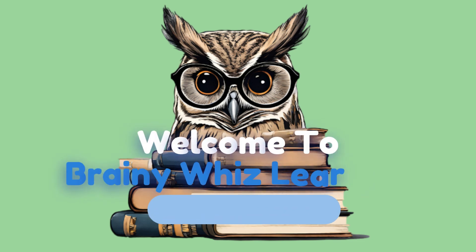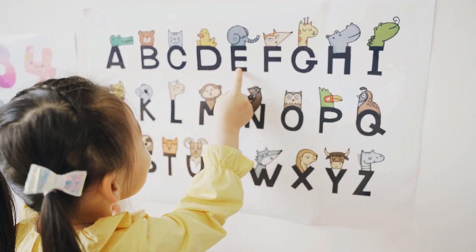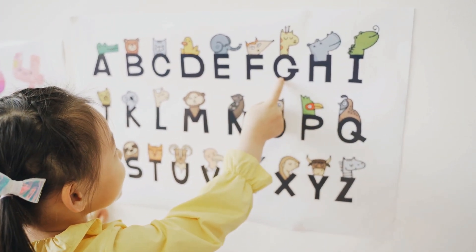Welcome to Brainy with Learning, where young minds thrive and curiosity is king. Today, we embark on a fantastic journey through the alphabet.